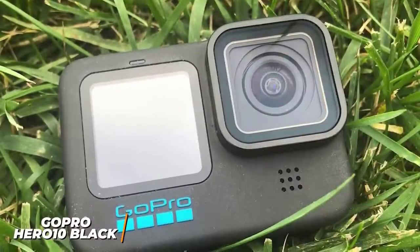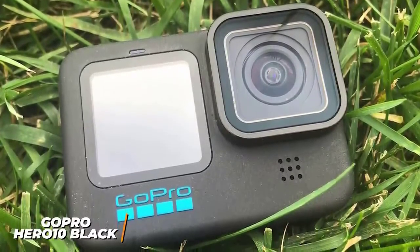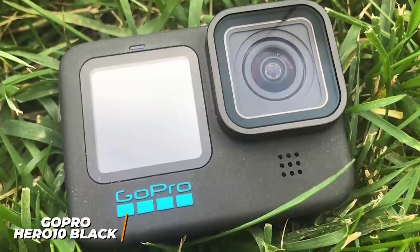If you're looking for an extremely polished, versatile GoPro that can shoot stunning video, excellent slow-motion footage, and withstand almost any weather condition, the GoPro Hero 10 Black might be the best choice for you.